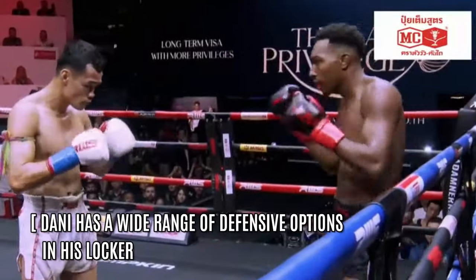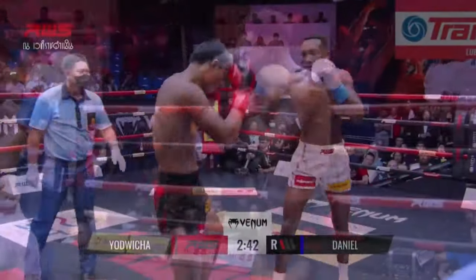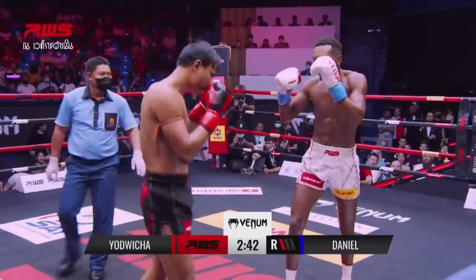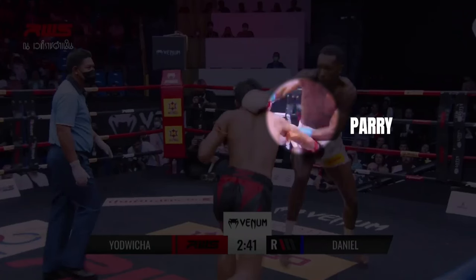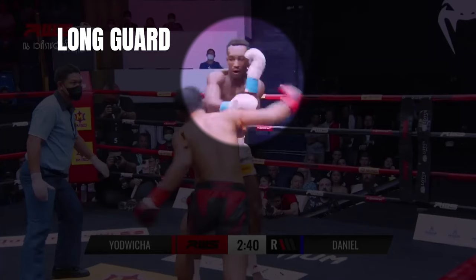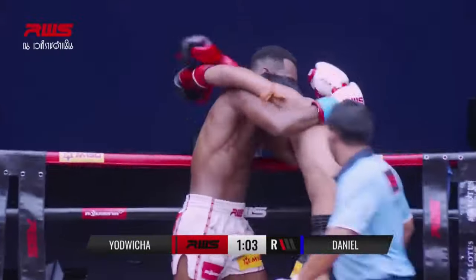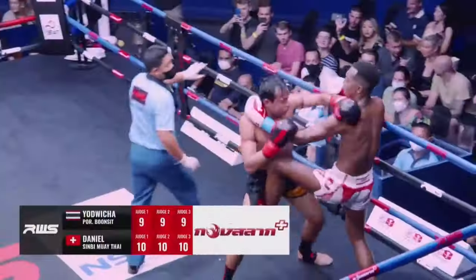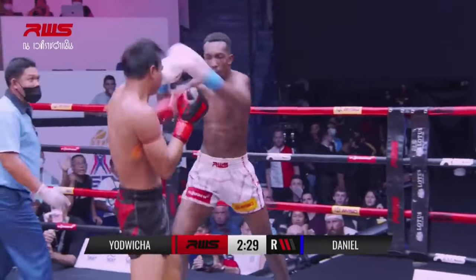Danny also has a strong defence. Skillful in blocking, parrying and evading strikes, minimising damage whilst conserving energy, Danny has a very complete defensive game. He knows how to nullify the clinch, tying up the arms to prevent an opponent gaining a positional advantage, and Danny uses the clinch to shelter from an opponent's punches when needed.